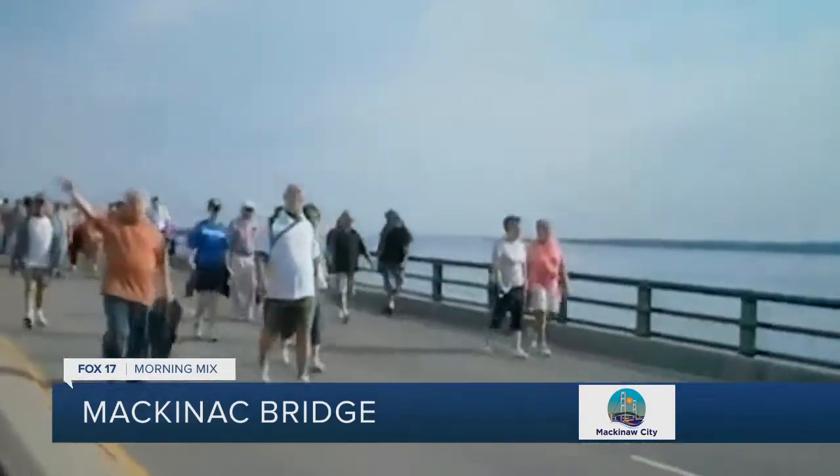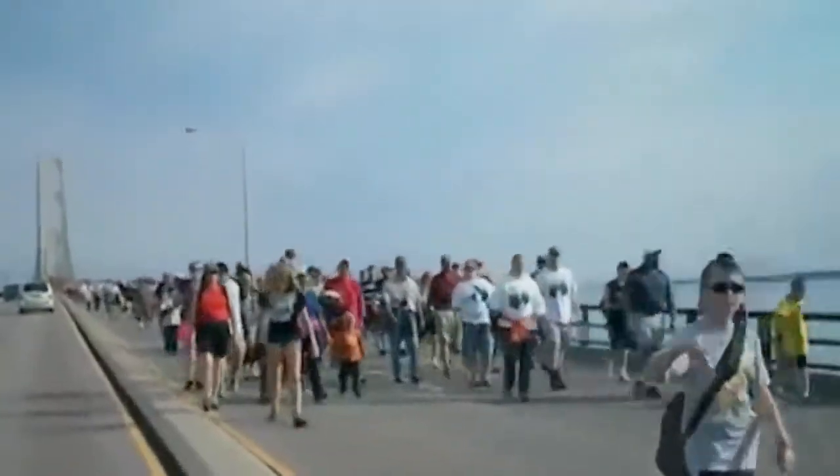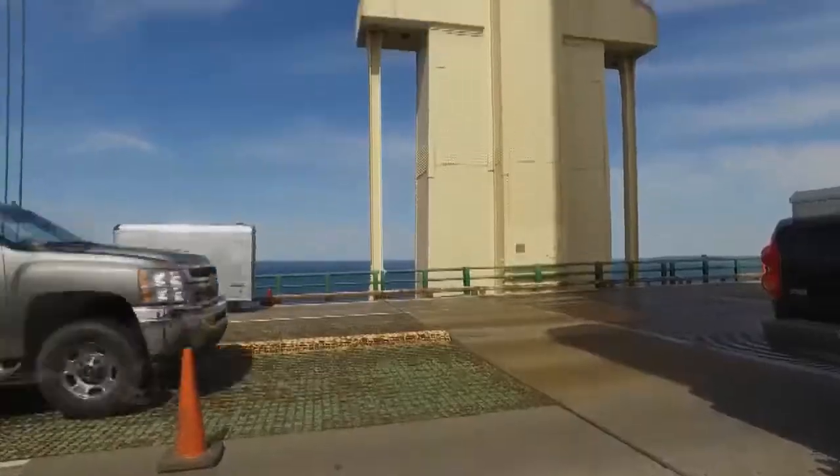We have 15 events. The first one starts in April and they go until early October, and it's a great time if you want to run across the bridge — we have four running events on the bridge. If you want to bike across the bridge, we have three biking events, so there's a lot of opportunities to get up close and personal with the Mackinac Bridge.